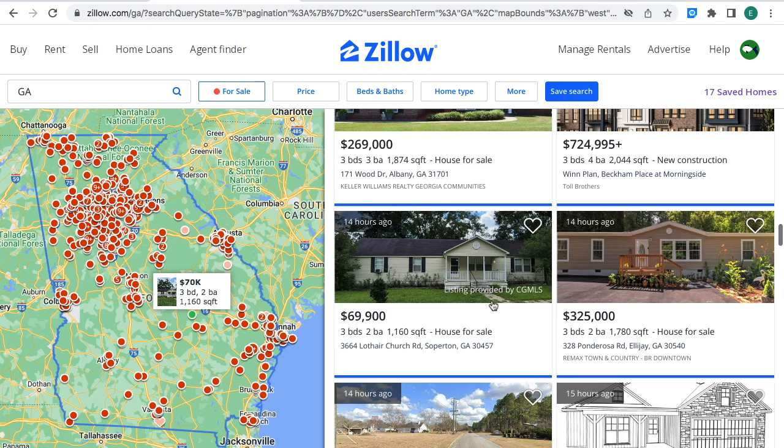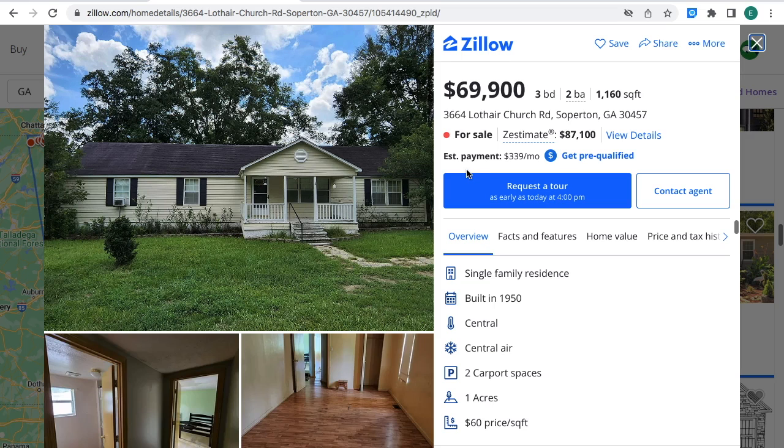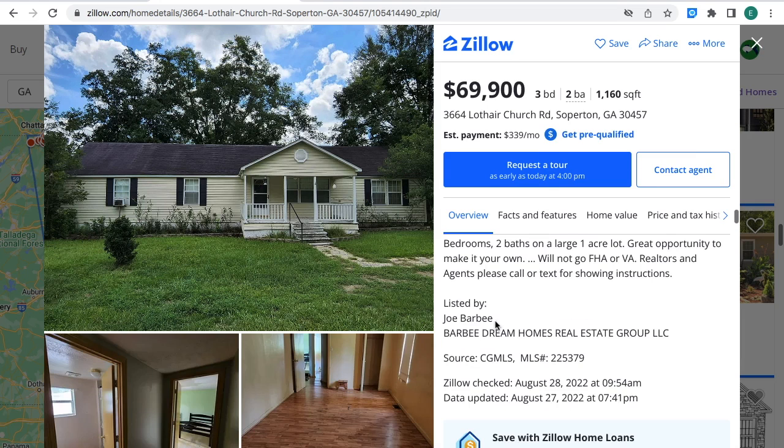Property is for sale for $69,900. Three bedrooms, two bathrooms — a house for sale in Soperton, Georgia. The estimated monthly payment for this property is $339 a month. It's a single-family residence built in 1950, two-car garage, one acre. If you're interested, you can contact this real estate agent where the arrow's at. You can provide the real estate agent with the MLS number so they can give you more information about the property.